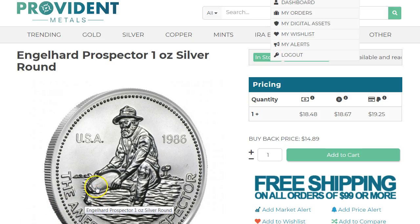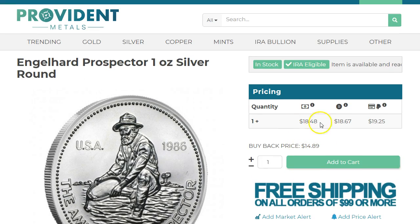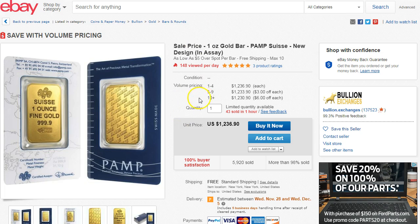Hey guys, just wanted to follow up on the Provident Metals Black Friday deal. The gold is gone now — they had a Mexican gold coin before — but the Engelhard Prospect one-ounce does say $18.48. If you add one to the cart, you'll get four bucks off, bringing it near or at spot. You only get one coin, but add it to the cart and you'll get a $3.99 discount off.